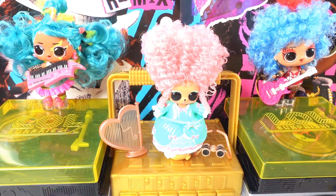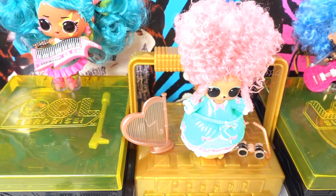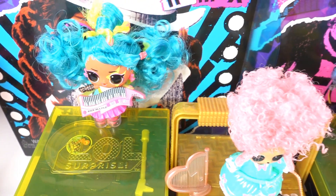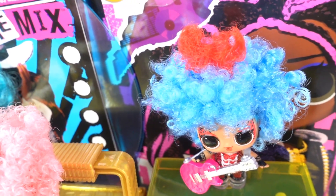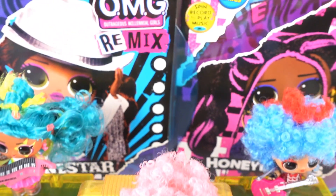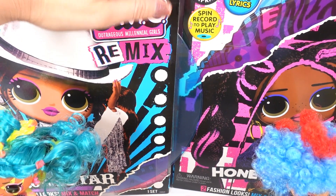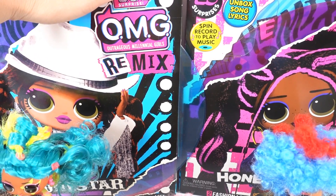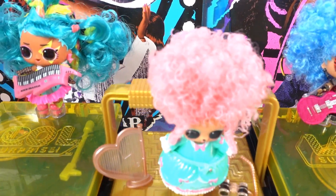Let me know down below in the comments what you think of them. Do you like these hair flips? I really like the extra burst of color, especially on Twisted Sis — just look at that red, it really stands out! We still have this set of fashion dolls to review — I'll be doing that in a separate video posting really soon. Check right now to see that you are subscribed, and if you're not, hit that subscribe button. I'll see you soon, bye!